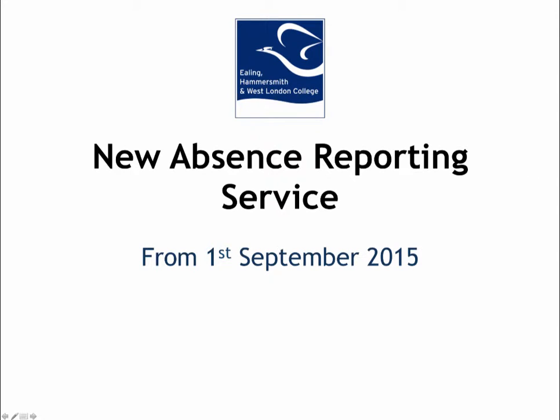This presentation will give you an introduction to the absence reporting service with Honeydew Health. This service went live across Ealing, Hammersmith and West London College on the 1st of September. Prior to that, it had been trialled across a number of departments since March with very positive feedback.